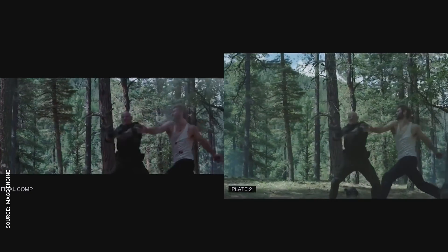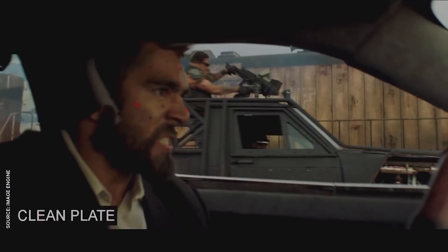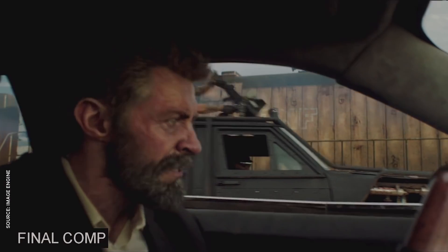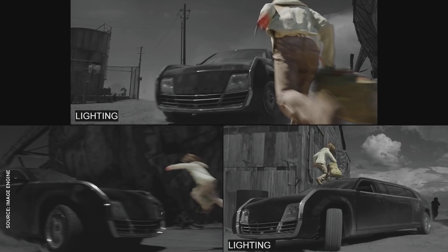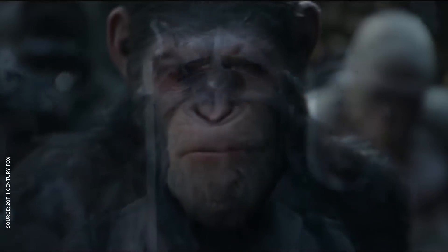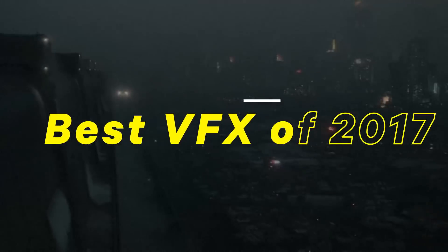Today's FX are so convincing that half the time we don't even realize they're actually there. I didn't walk away from Logan thinking they did a great job inserting a completely digital Hugh Jackman into that car chase, but I was blown away when I realized just how much of that gritty bare-bones movie was rendered on a computer. Modern CGI is so ubiquitous that it's hard to stand out from the pack, no matter how many millions of polygons you throw at any given problem, but last year had some of the most exciting, innovative, and awesome VFX work we've ever seen. Which is why we're counting down the best special effects of 2017.